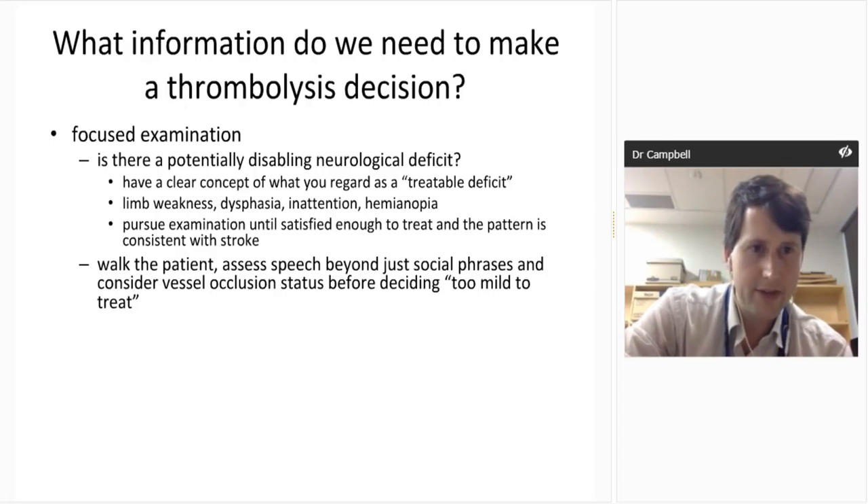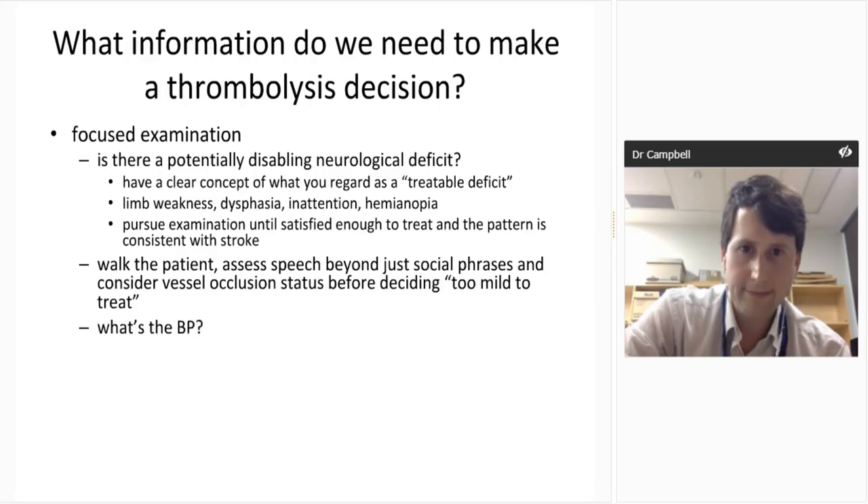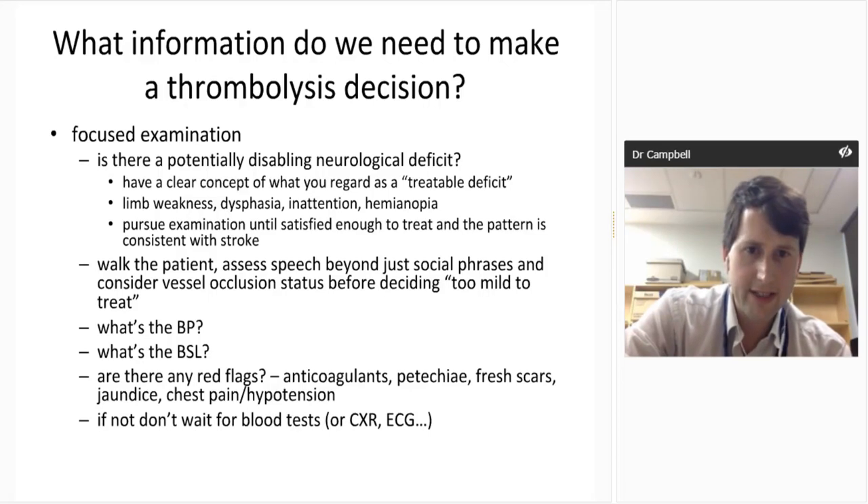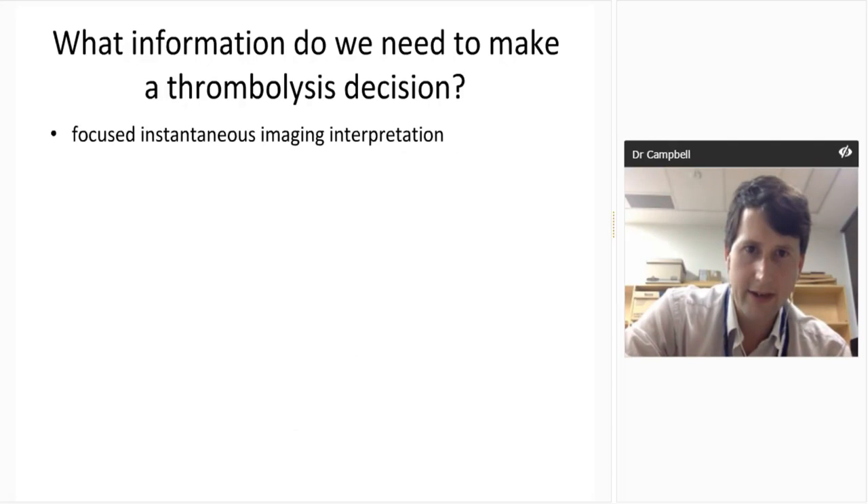At the other end of the spectrum when it's really mild, you do need to carefully consider that you've excluded all potentially disabling deficits. Pitfalls: the patient looks great lying in bed but can't walk when you get them up — people forget to walk the patient. The 'great Aussie male' who says 'yeah mate, I'm fine' — social phrases can be misleading; quiz them further on language. With brainstem strokes, check for palatal weakness and other subtle findings before calling it too mild to treat. We need to know blood pressure and blood sugar — fine from an ambulance finger prick. Think about red flags: anticoagulant use, petechiae, jaundice suggesting liver failure, chest pain or hypotension which may raise concern about aortic dissection. If no red flags, you don't need to wait for blood tests, chest x-ray, or ECG — just get on and do the CT.